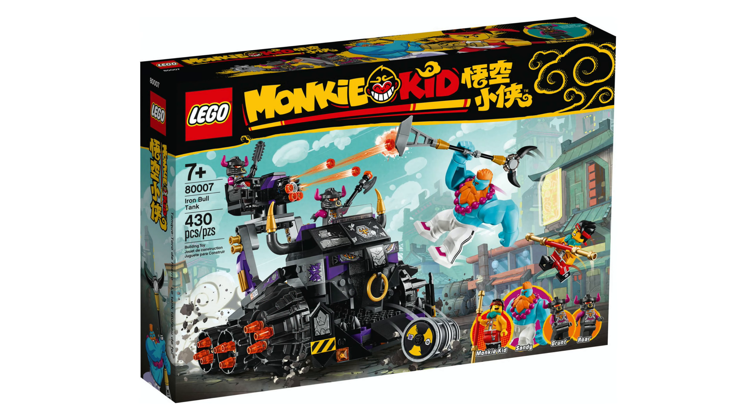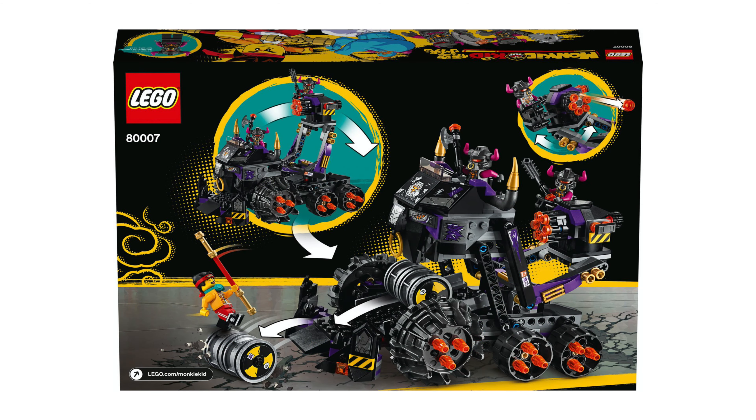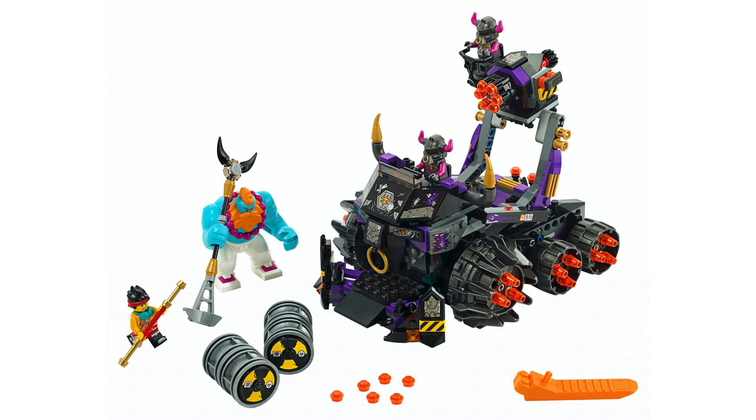Next we have the Iron Bowl Tank, set number 80007. Four hundred and thirty pieces are included for the fifty dollar price point.